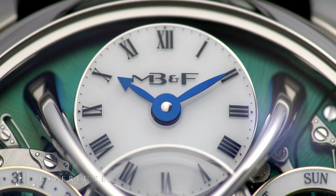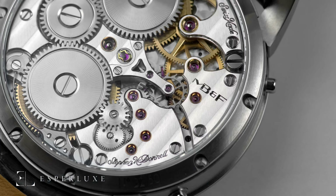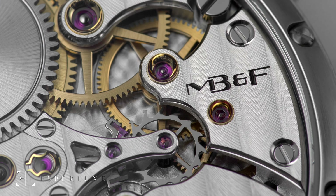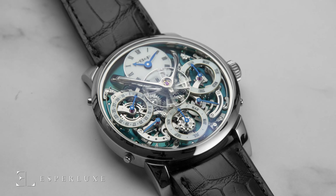From their collaborative, creative process to their futuristic design, it seems like every MB&F timepiece pushes horology farther and farther into the future. And that's exactly why we're excited to feature another phenomenal watch from the brand — the Legacy Machine LM Perpetual in titanium.